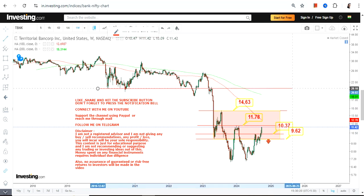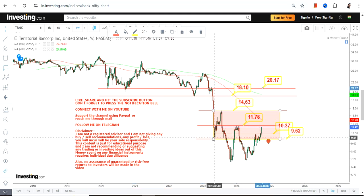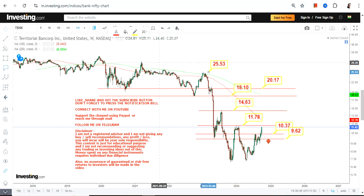If the stock surpasses and sustains above 14.63 or 14.65, the extension of the target will be restricted between 18.1 and 20.17. After 14.63 we have 18 and 20, and only after 20 can the stock stretch up to 25 and potentially expand or extend between 29 and 32 dollars moving forward.